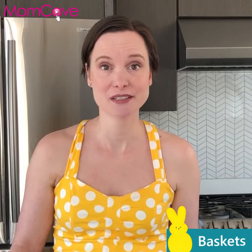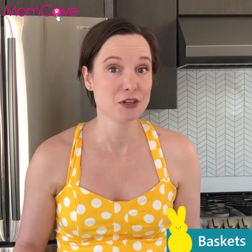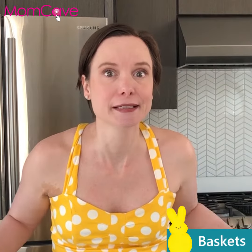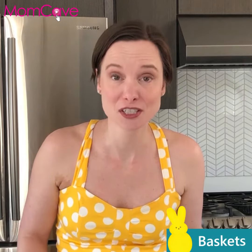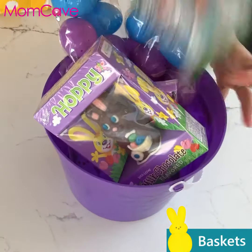Some moms put me to shame with all of the thought and time they put into their kids' Easter baskets. I'm not so into that Pinterest-y stuff. Think about your Easter baskets from your childhood — what do you remember? Candy. That's all kids care about. In previous years, I've gone to the dollar store, got a bucket, a bunch of candy, and called it a day. They loved it.